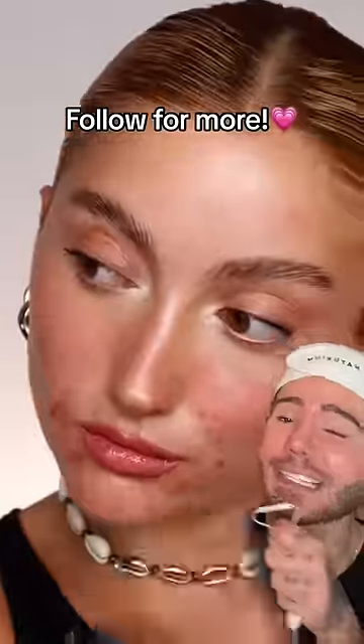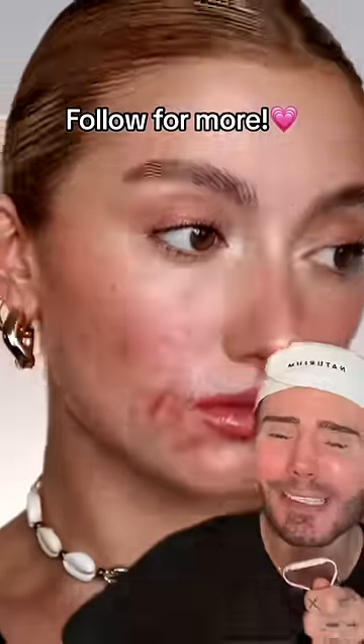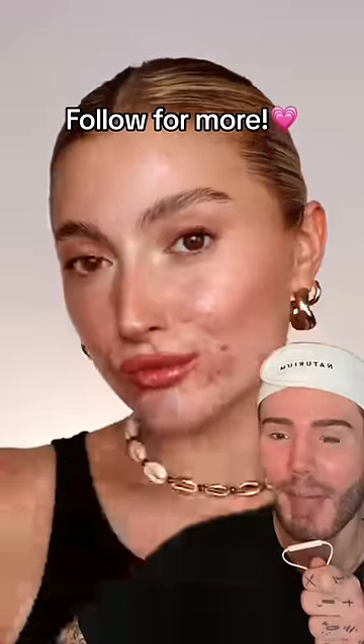She looks stunning, period. I love this message — acne is normal, period. Yes queen! She looks absolutely stunning.